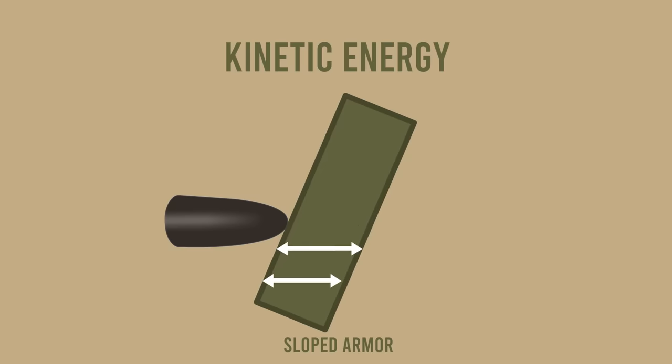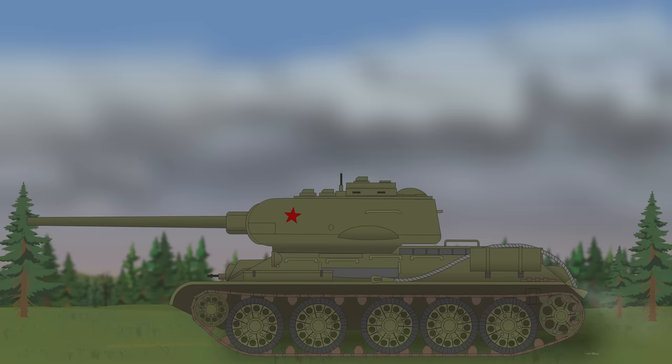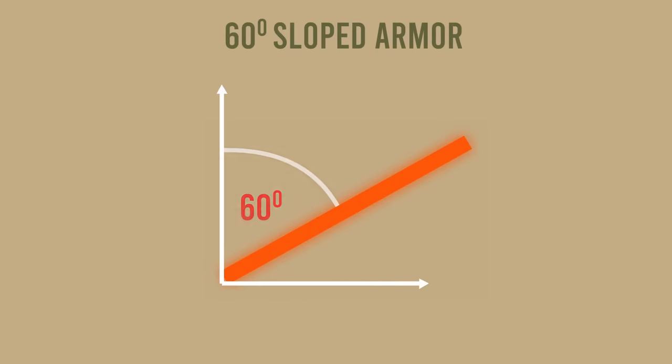The higher the angle of the armor slope from vertical, the higher the relative or the line-of-sight thickness. In 60-degree sloped armors, relative thickness is twice as high as the actual. That means kinetic energy rounds had to penetrate twice as much steel as if the armor plate were upright.